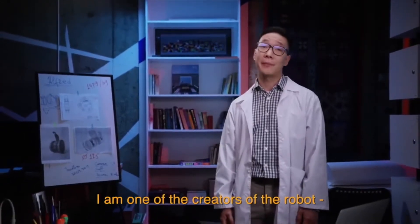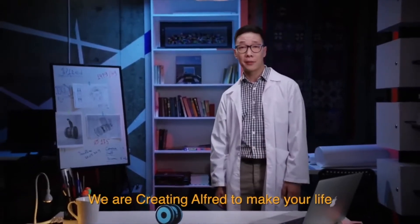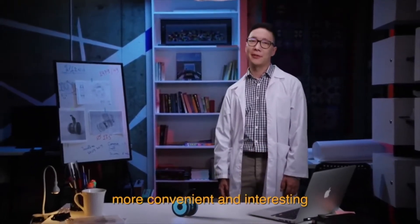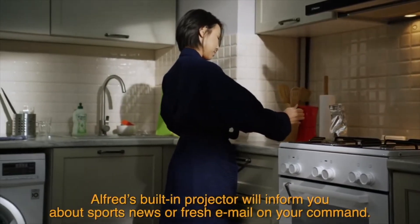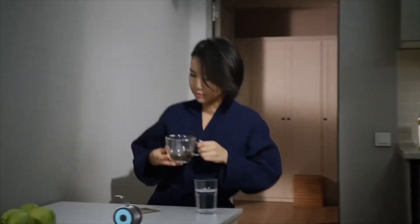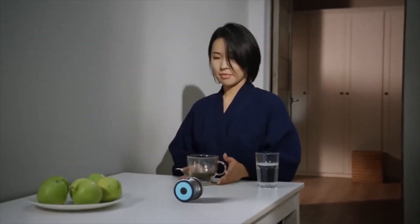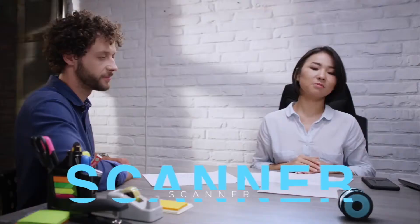Alfred is universally compatible with all operating systems and can be controlled via a companion app. Built-in speakers let you chat with Alfred, and built-in or customizable gestures let you interact with your robot companion. Alfred also charges wirelessly and automatically, so you never have to worry about it running out of juice.